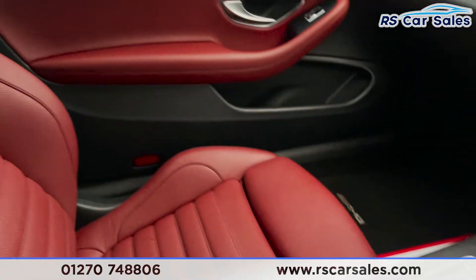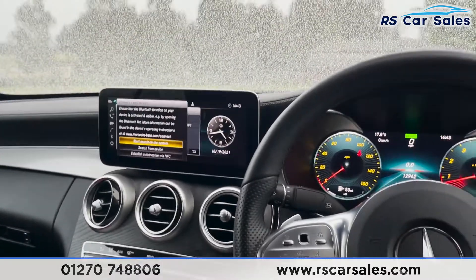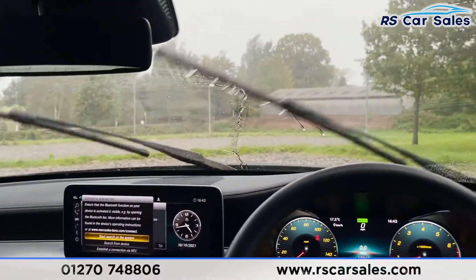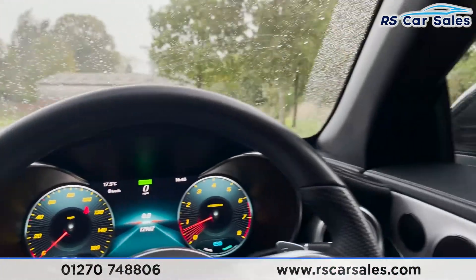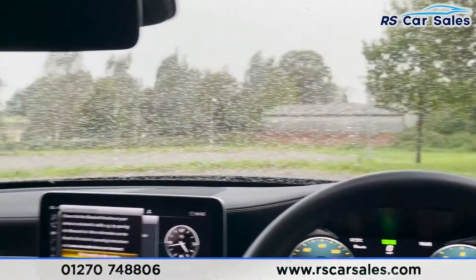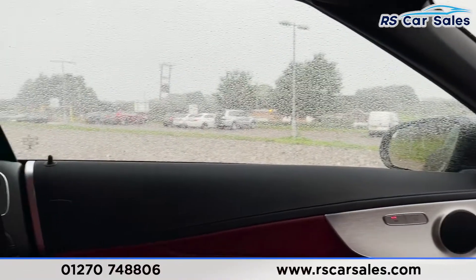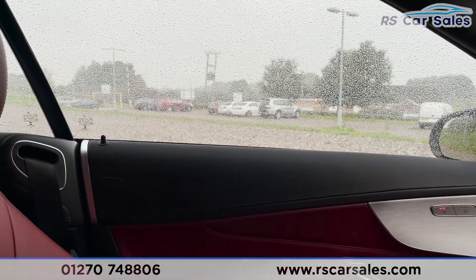The vehicle is ready to drive away today with free next-day nationwide contactless delivery, competitive low finance, a fresh service, fresh MOT, and it's also HPI clear. That's all from me on today's video — thank you for watching. We will be filming another video on this when the sun shines so we can open the roof. Either have a look at the pictures in the advert or wait for that video, which we will get to you soon. Thanks again, cheers.